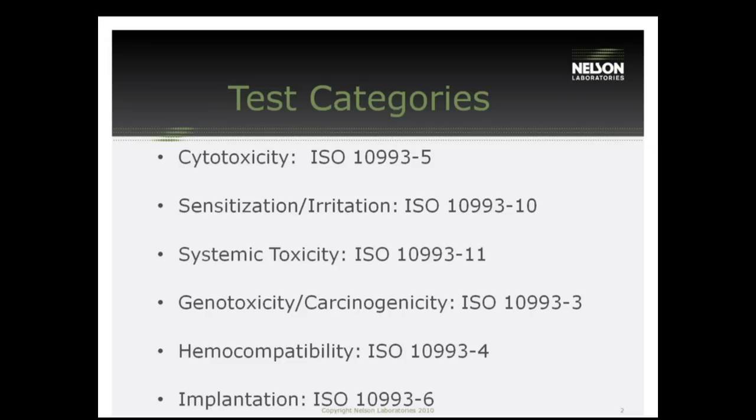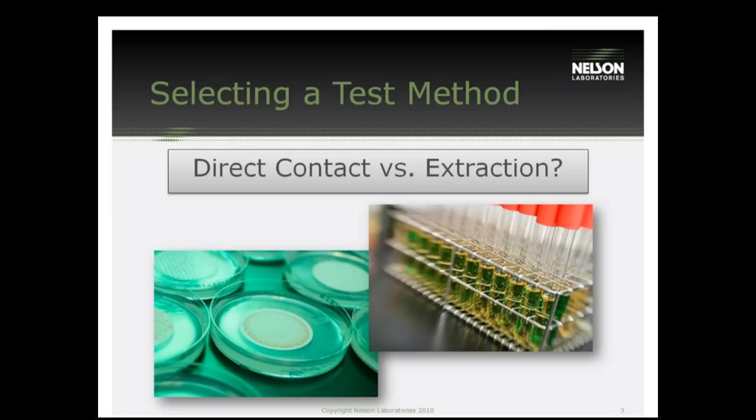They're the three tests that everyone has to do. The first thing we're going to talk about for all these tests is the difference between a direct contact test and an extraction test. I've given these pictures to try to help demonstrate a little bit more. Right here, as you can see, we have a sample that's in direct contact with the test system. Even though this isn't a biocompatibility test, it's a good representation of the type of test we go for direct contact, where the sample is placed directly onto the test system.